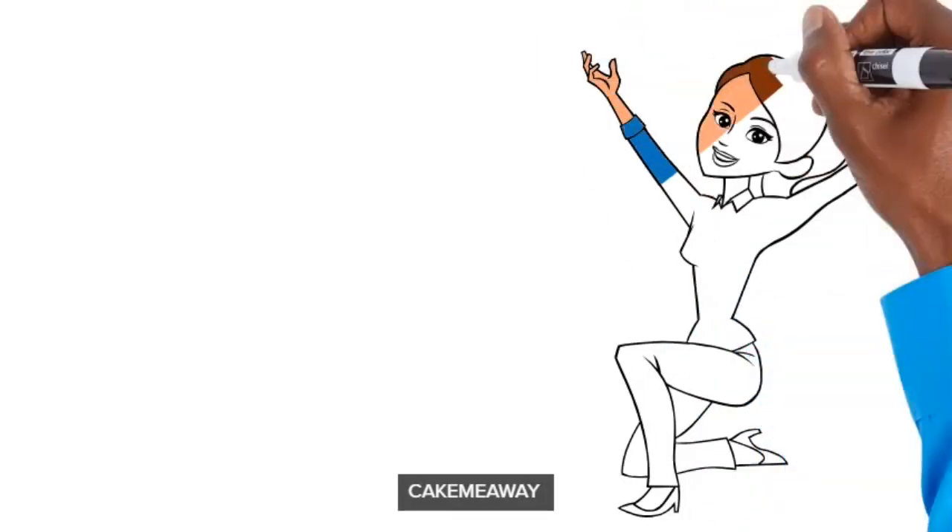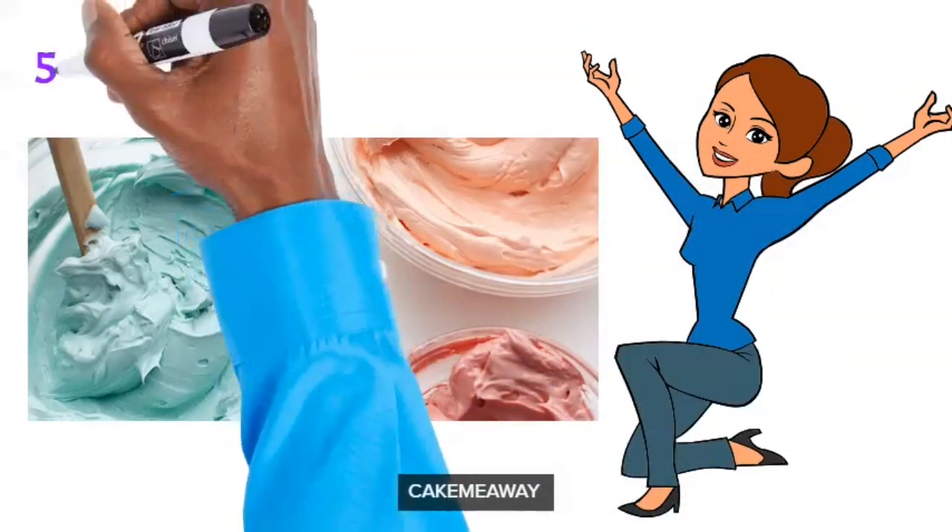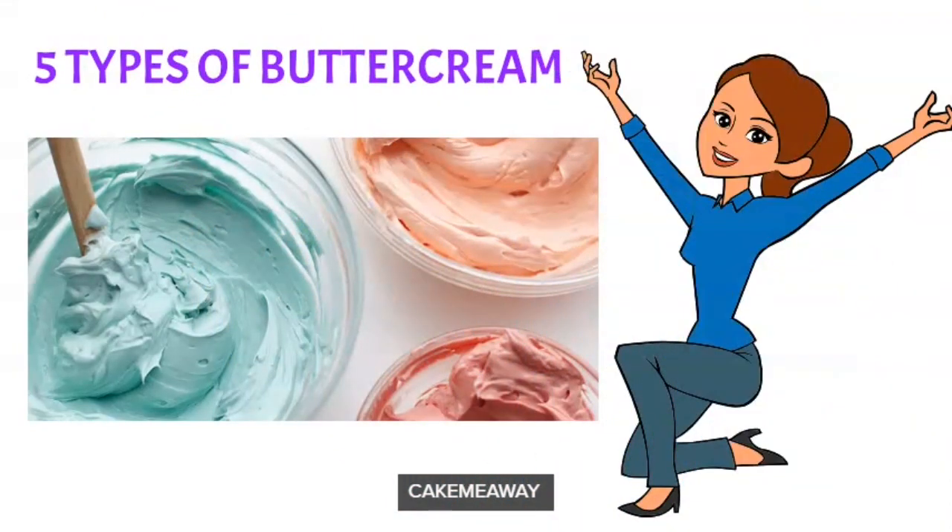Hi guys and welcome back to my channel. Today I'm going to be giving you five different butter creams every baker should try at least once. Buttercream is awesome — we love it!